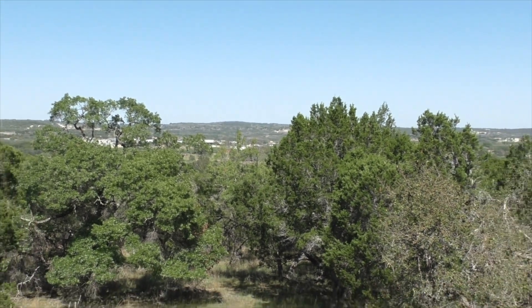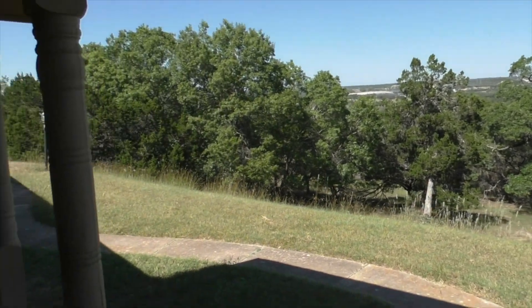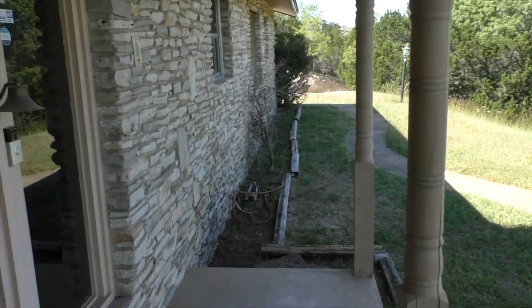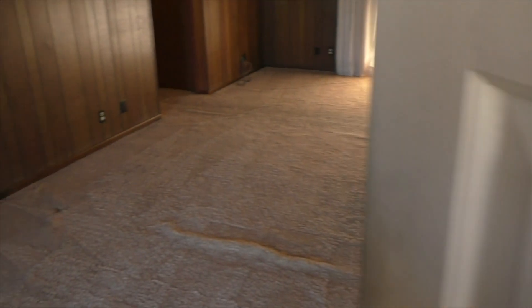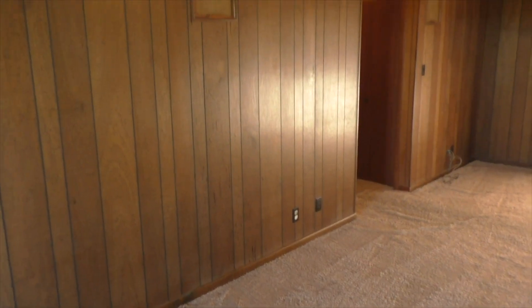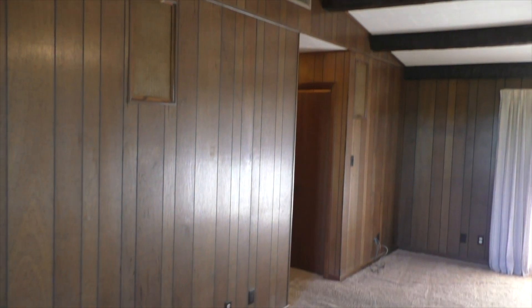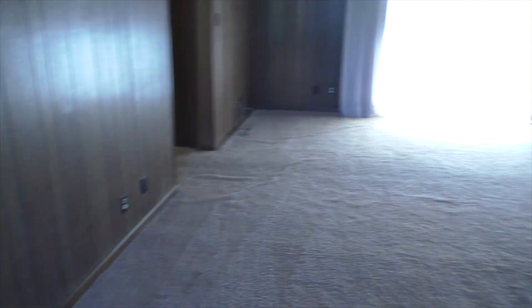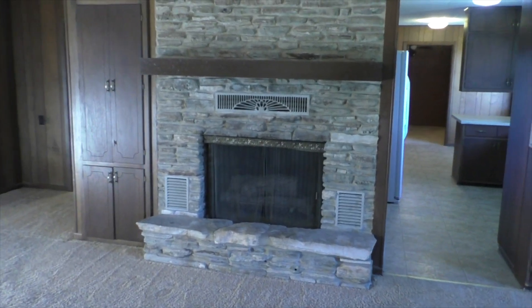Just on the front porch looking out at those views again — nice little front porch, stone exterior on the front of the house. And when you walk in you can definitely tell it was a 70s house because it's dated, but it's actually got some great architectural features with that vaulted ceiling with the beams and a big rock fireplace.